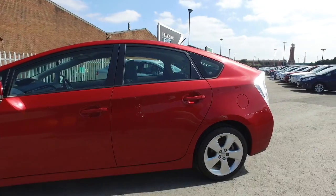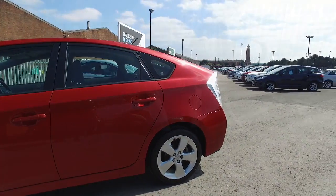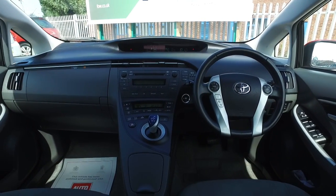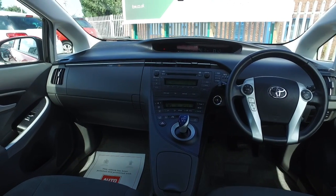You'll find it's very nice inside as well. Lots to keep you happy: cruise control, parking sensors, and Bluetooth, plus a decent sounding music system.